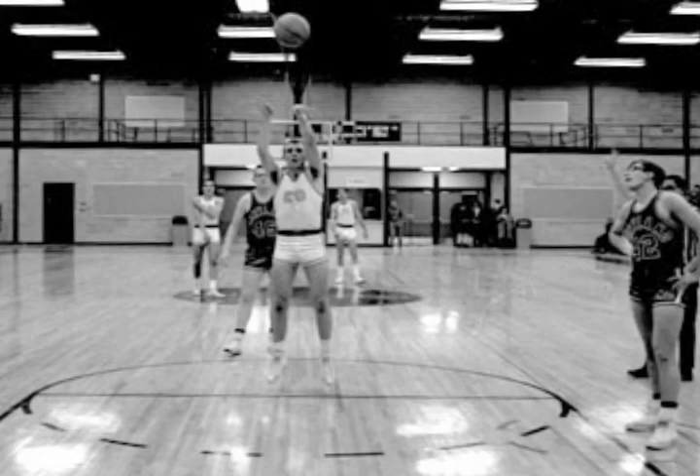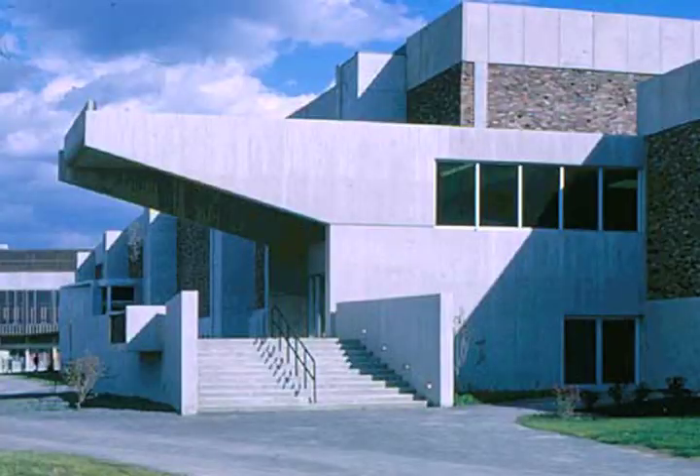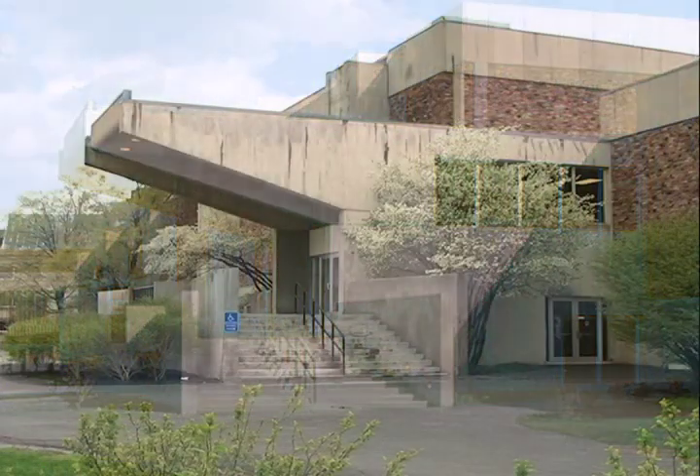The Hill Center is at a crossroads. While the building has hosted every convocation ceremony and many sporting events since it was built, the construction of the new Athletics and Events Center signals impending renovations to the Hill Center as the building changes to assume a new role on campus.